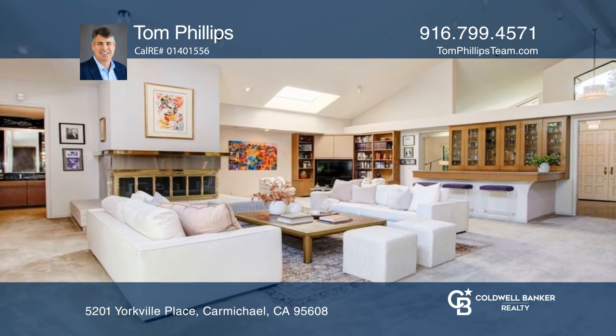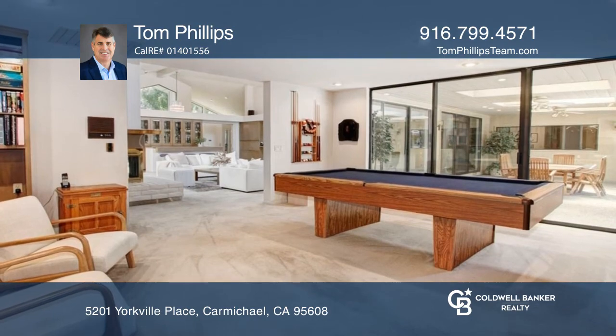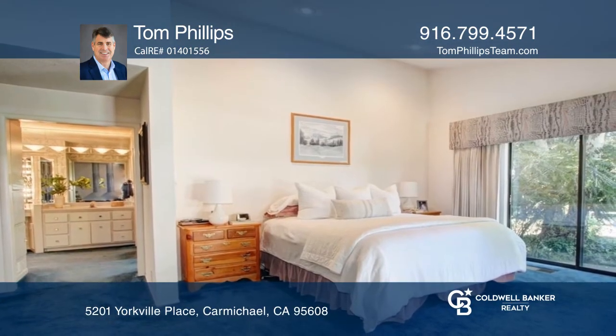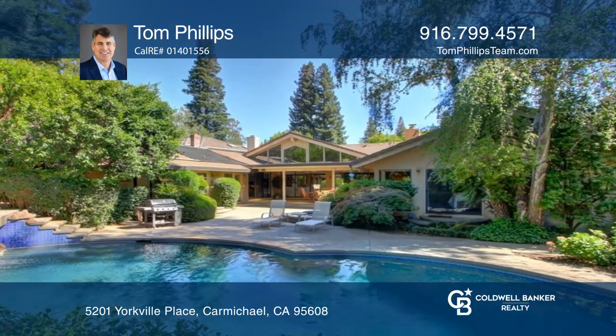There is also a separate living room, formal dining room, bonus room, and wine room. The primary suite offers two walk-in closets, outdoor access, and a sitting area. Exit outside and enjoy the park-like yard and covered patio.